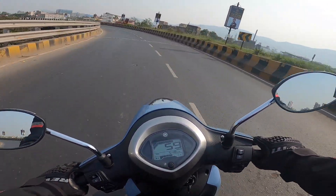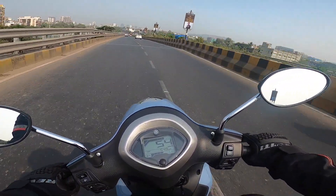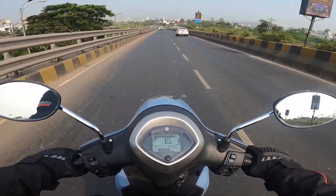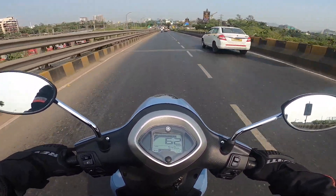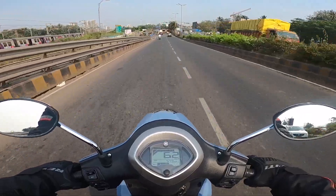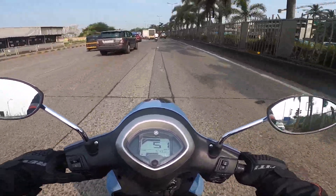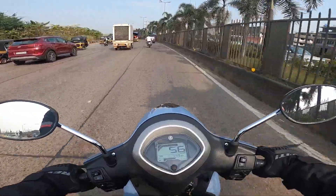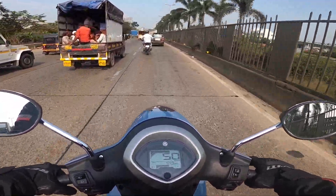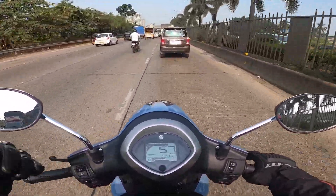The speedometer cluster could have been much better — it could have shown much more information like fuel efficiency data or distance to empty. That's just not here. You get a rev counter, a digital speed readout, a digital fuel gauge, an odometer, and a single trip meter — that's it. The mirrors do a decent job of showing you what is behind you, but if the stalks were a little longer, you would get a better view and feel more confident about what is approaching from behind.